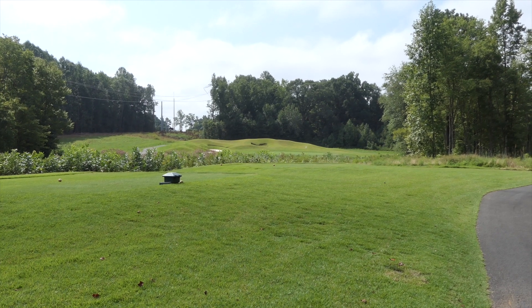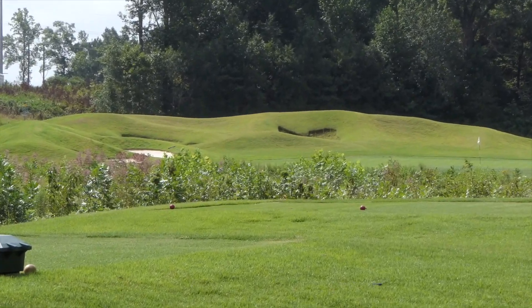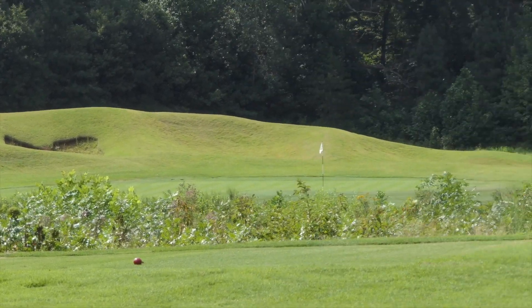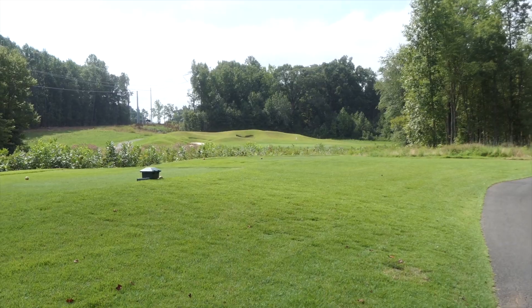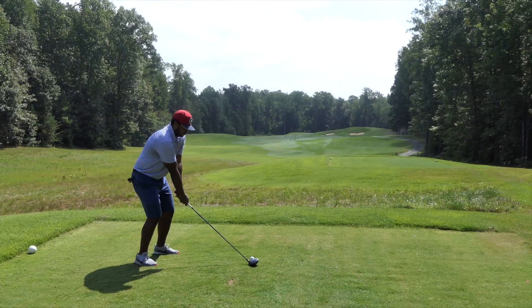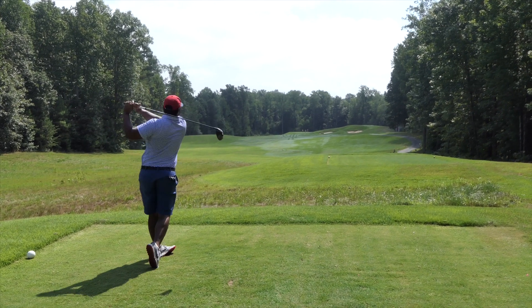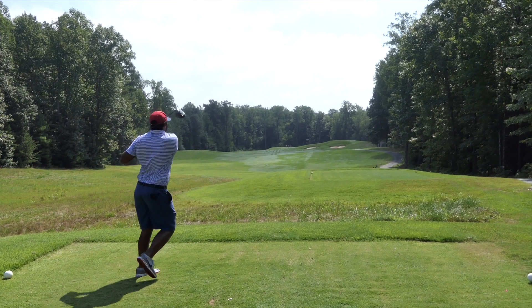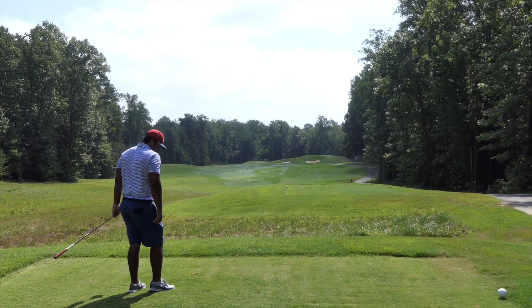Alright guys, hole number 16. There's some danger on the left and it's 150 yards out. Just close your eyes real tight. I didn't see it — they go straight? Yeah, straight.